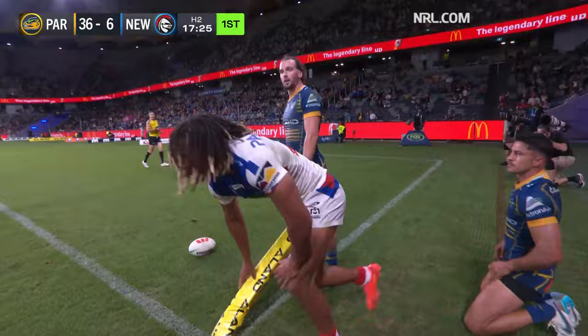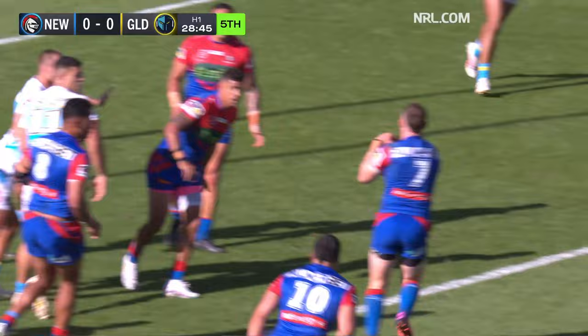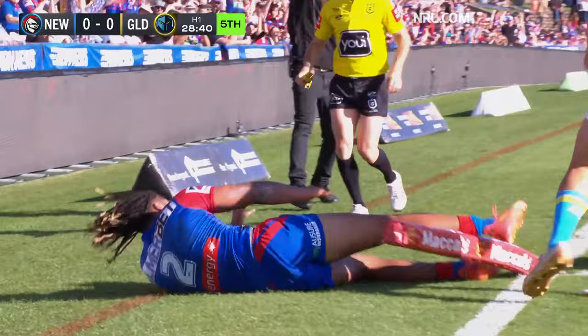It's a long time between drinks for the Knights. Here's Crossland taking his time with the kick, across the ground, into the sun — knocked back by Gagai. Hastings the second kick, looking for Dom Young — Young with those long arms makes the catch.